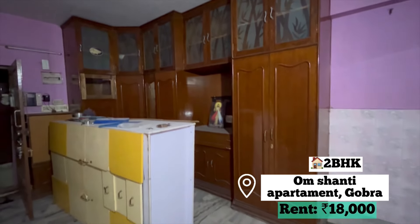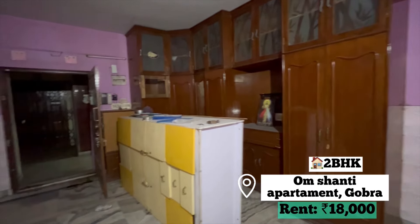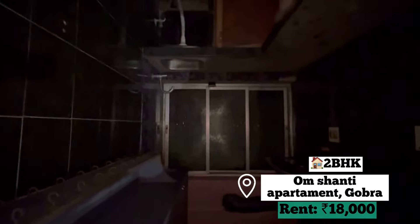It is very convenient for our area. In fact, they have given a very big cupboard — at least 2 cupboards — so we can keep our equipment. This is our kitchen, which is very big, spacious, and fitted with a chimney, which I didn't get in one apartment. So overall, I liked this apartment.